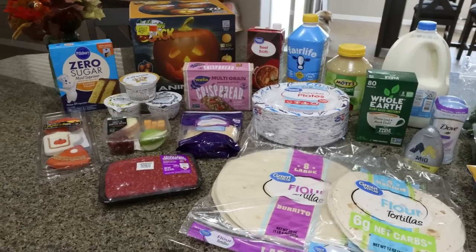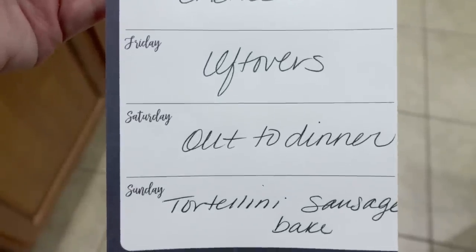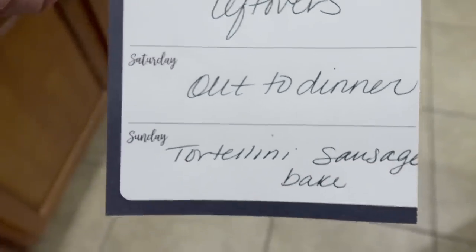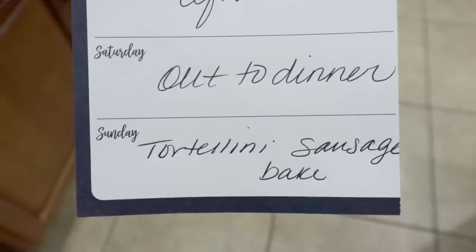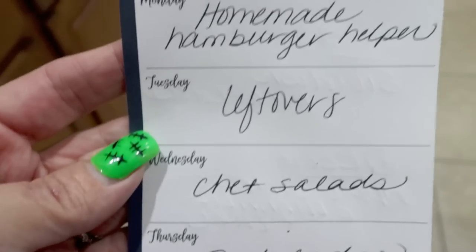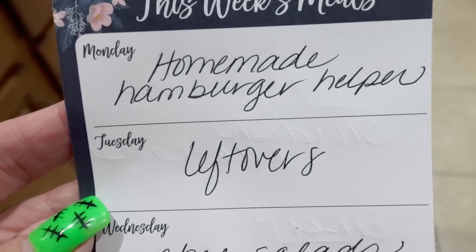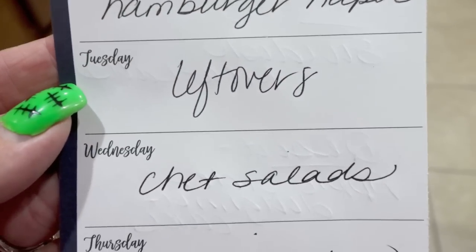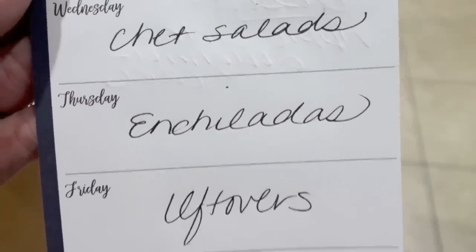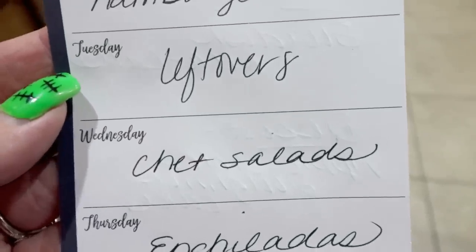Let's jump into what you'll see in Monday's meal prep and my dinner menu for the week. Saturday we're out to dinner; Sunday I'm making the tortellini sausage bake — I ended up not making it last week, so I have everything on hand. Monday I'm going to do a homemade hamburger helper. Tuesday's a leftover night. Wednesday we're doing salads. Thursday's enchiladas. And Friday is also leftovers where we finish up everything from earlier in the week.